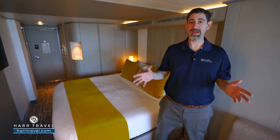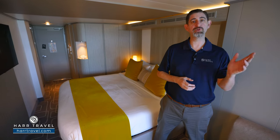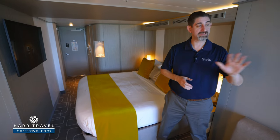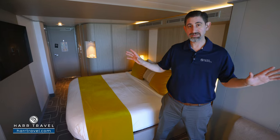This particular category is an edge stateroom partial view with infinite veranda. You're going to love the infinite veranda — it gives a lot more space in the room itself, and I'll take you through that in just a minute and show you the entire space.